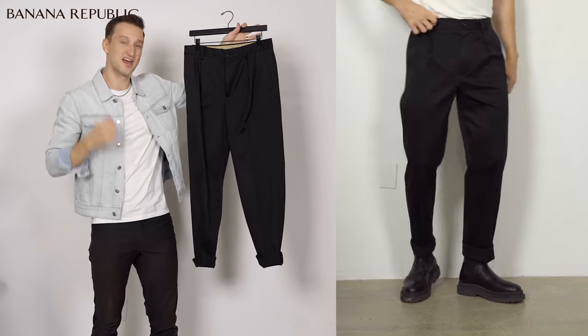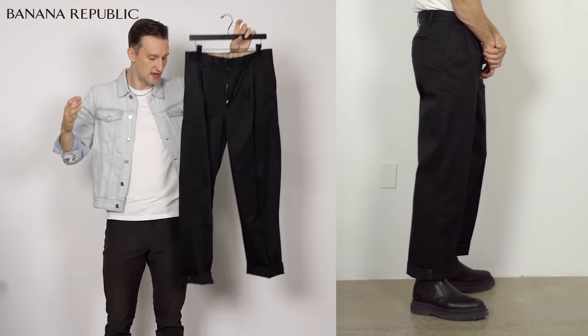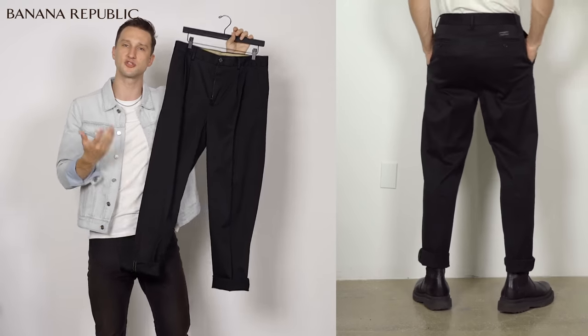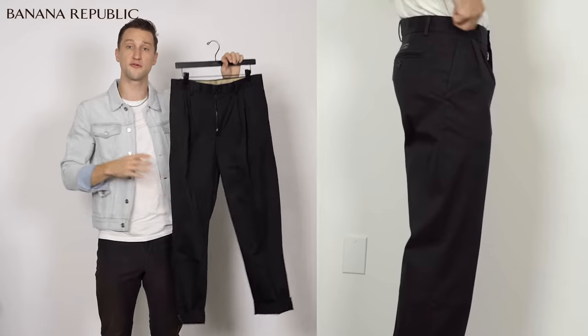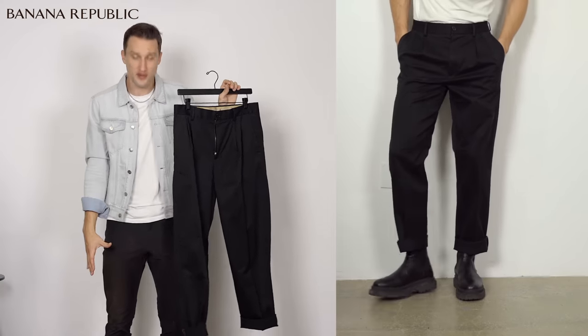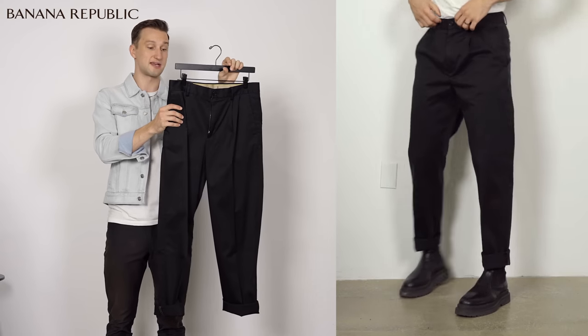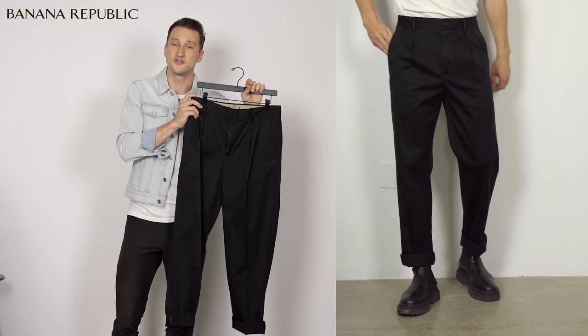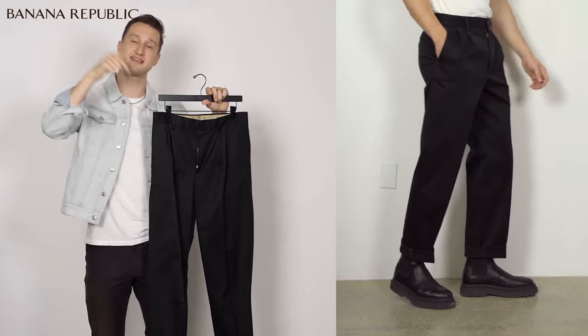These relaxed, pleated chinos are absolutely beautiful. I might get them tailored just a tiny bit to take the height up a little. I really love these - the pleat and that whole relaxed fit through the leg is nice, but it fits really, really well around the waist. I got these in a size 30/32, and normally I'm a size 31 leaning more on 32, so if you're going to get these, size down.